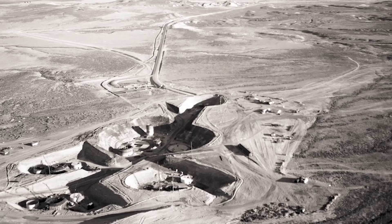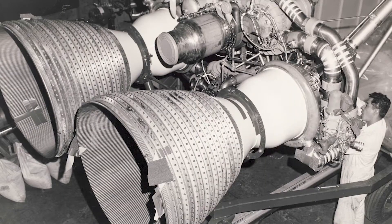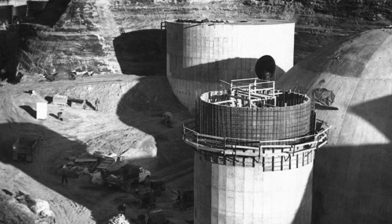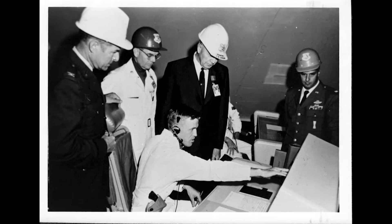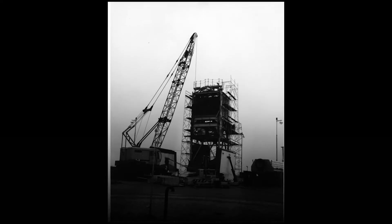Since World War II, the United States has maintained a safe, secure, and effective nuclear triad. The land-based leg of the triad has been a stabilizing force and top cover for the United States and our global allies ever since. Through the history of Intercontinental Ballistic Missiles, or ICBMs, the Air Force has been focused on weapon system improvements.